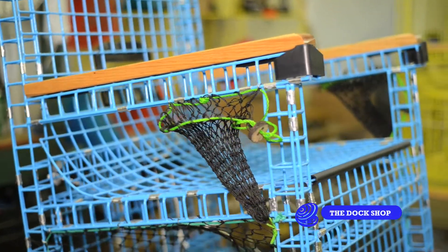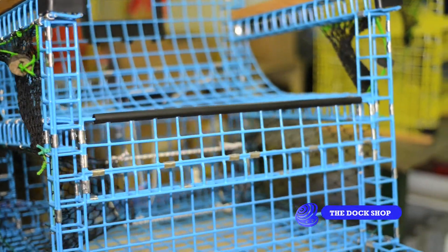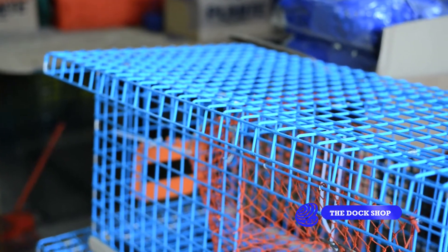We started with a simple flat chair, which grew into a rocking chair design. We grew that into a love seat and a love seat rocker model, and we just added a new high back rocking chair. We also have three different styles of tables as well as a footrest that go with the different chairs and colors.